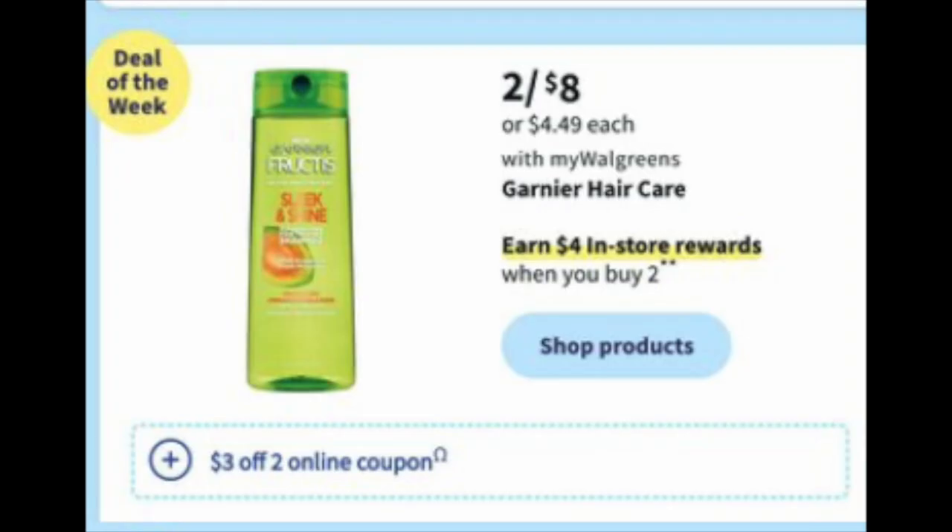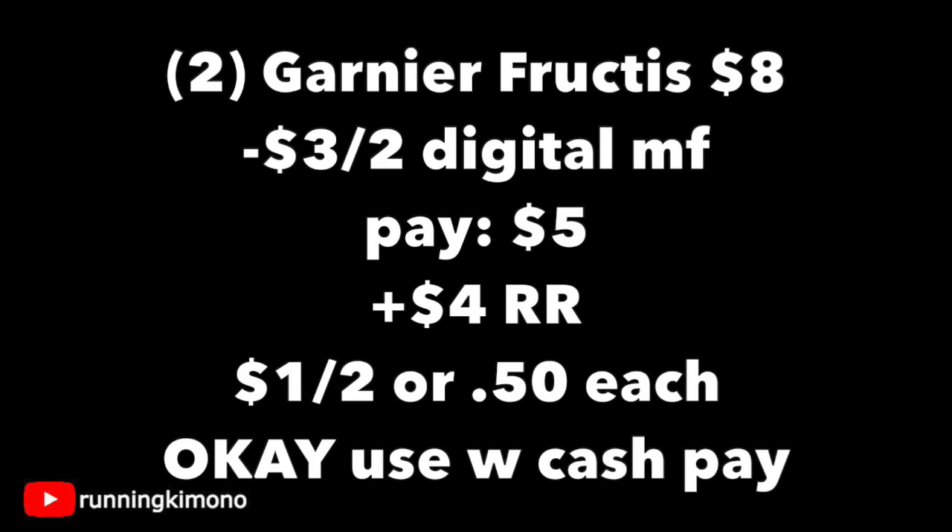The first magical deal is the Garnier Shampoo — two for $8. There's a $4 reward when you buy two, along with a $3 off two digital coupon. Grabbing two for $8, subtracting that digital coupon, you're paying $5, and getting back that $4 register reward — which is a store register reward. The final total is $1 for two, or $0.50 per shampoo. It is okay to use Walgreens cash to pay, and yes, you will earn back your register reward.